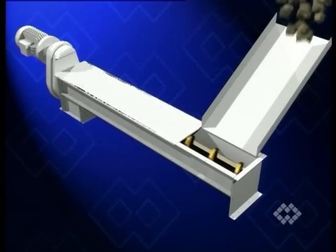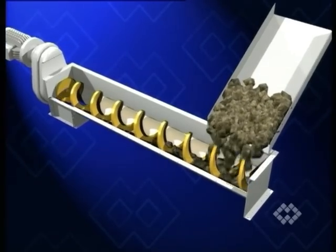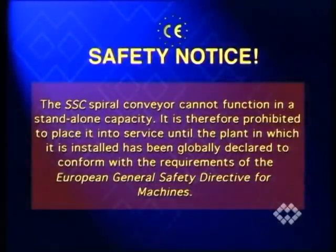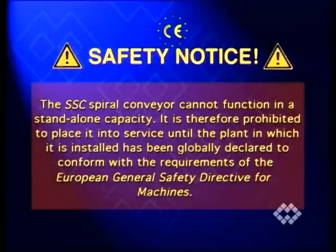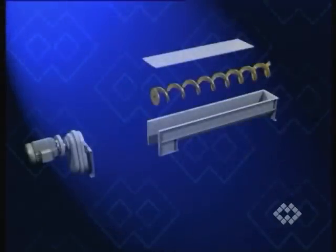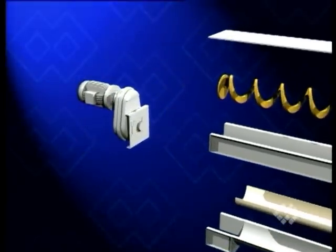Before adding material, start the empty conveyor and make sure it runs smoothly. Only then add material and proceed with regular operation. Remember, conveyors must never be flood fed as the installed drive power only suits controlled fed material loads. The SSC spiral conveyor cannot function in a stand-alone capacity. It is therefore prohibited to place it into service until the plant in which it is installed has been globally declared to conform with the requirements of the European General Safety Directive for Machines. The only wear parts to be periodically replaced are the trough liner and, if powders are handled, the shaft sealing land at the drive end.